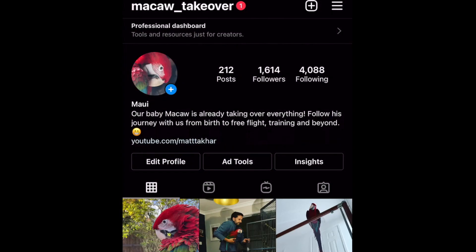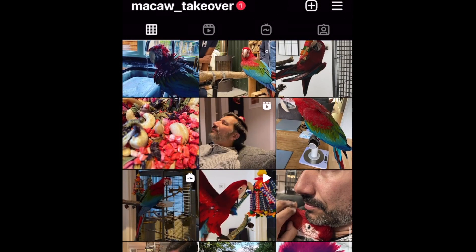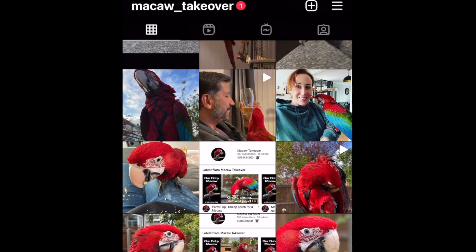Hey guys, welcome back to Macaw Takeover. On Instagram we often get asked about the different food pictures we put up — the different food that Maui has in the mornings. So we thought we'd give you a quick clip which shows all the different ingredients that we put into his bowl. This often gets changed from one day to another, so here's what we did this week.